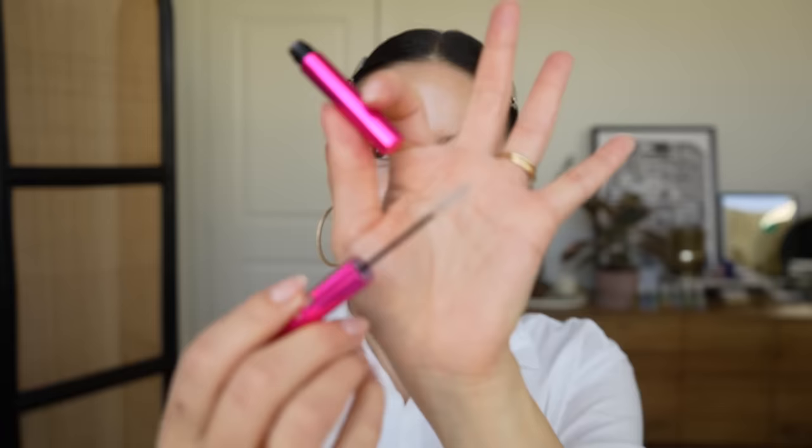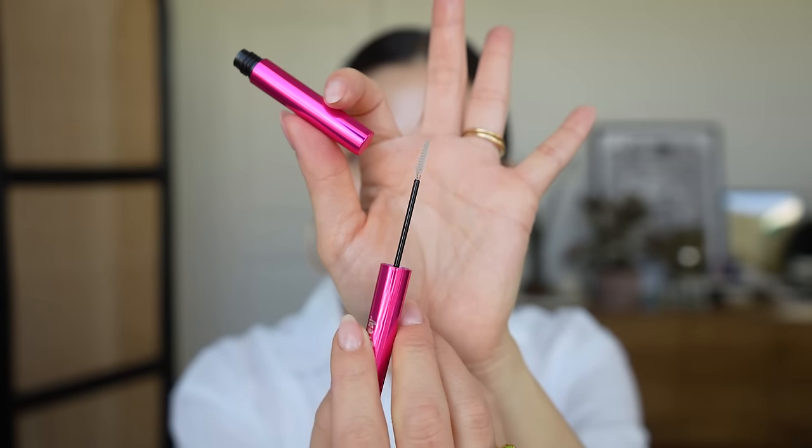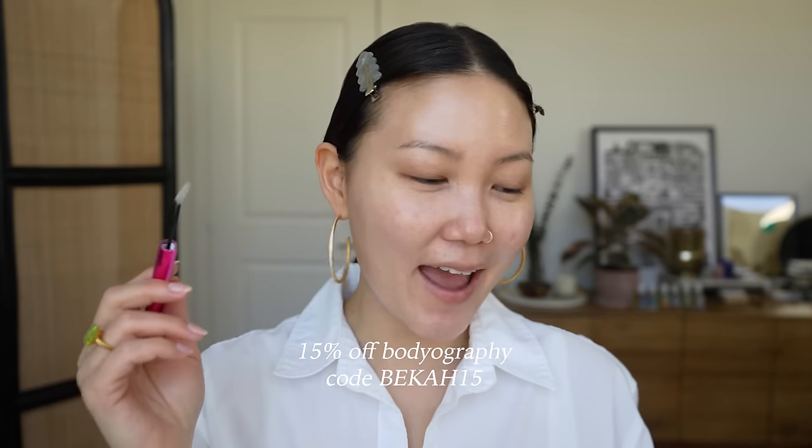I really like this packaging — oh, interesting. Really cute, tiny angled spoolie. I just remembered this morning that I have a Bodyography code: it's 15% off, code BECCA15. So what I do for brows is I like to back-comb and sort of work the product into each brow hair, and then I set it in place. I really like this tiny, tiny spoolie — it's cute.